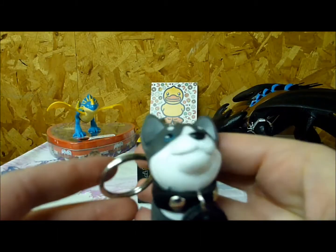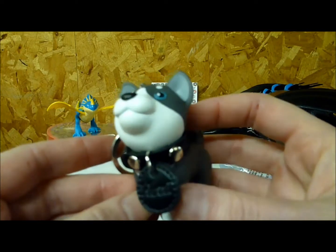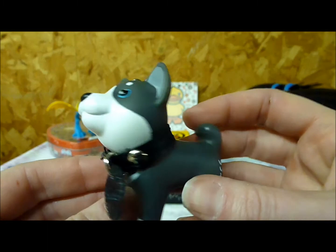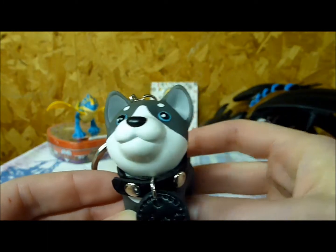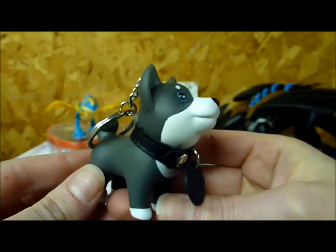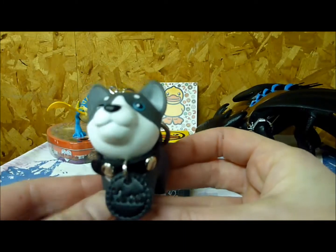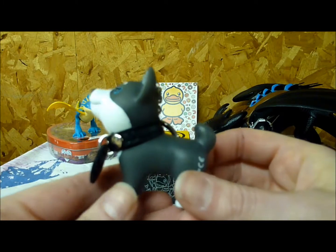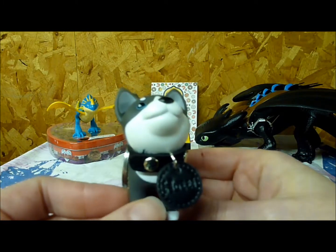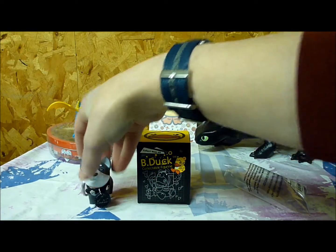Seems very sturdy. They also had another version of this named Cece — that was a honey-colored Sheba. I believe they have two other doggy keychains, as well as a bunch of cat keychains and a lot of B-Duck and rubber ducky themed products.